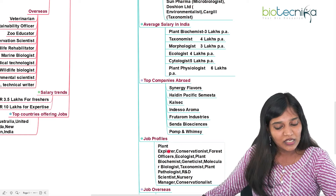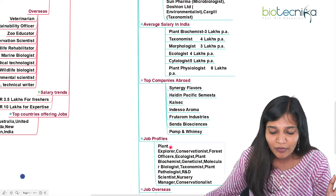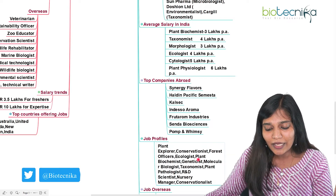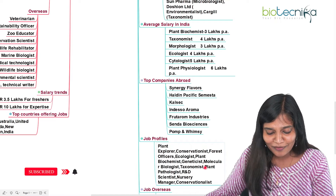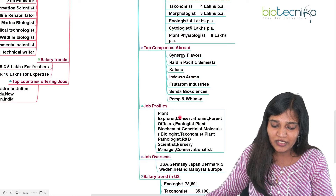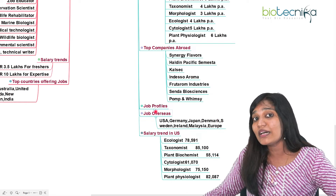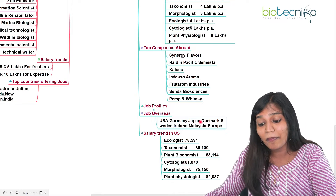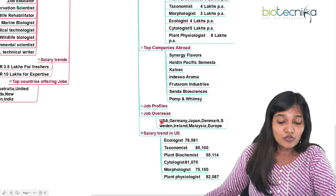What job profiles can you apply for? Whether botany or zoology, you can become a conservationist, plant explorer, forest officer, ecologist, plant biochemist, geneticist, molecular biologist, taxonomist, plant pathologist, R&D researcher, nursery manager, or conventionalist. Countries that recruit botany candidates abroad include USA, Germany, Japan, Denmark, Sweden, Ireland, Malaysia, and most European countries — which recruit botany candidates more than zoology candidates. South Africa, Australia, and the US also recruit a lot of zoology candidates.